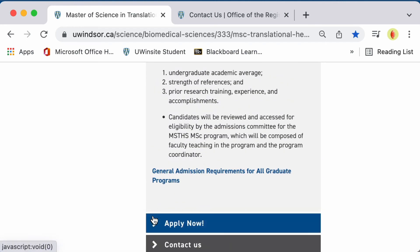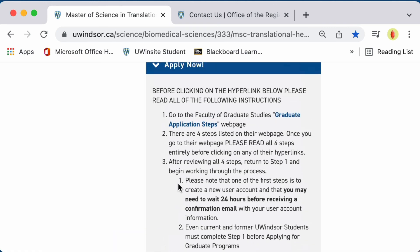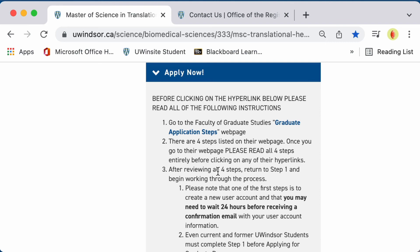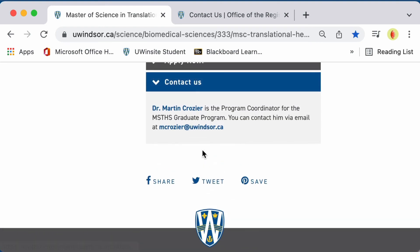You can also find a link on how to apply. I give clear instructions here for you to follow step-by-step. Please read all of the instructions before proceeding should you choose to apply to the program. And finally, my contact information is available here on the website as well.